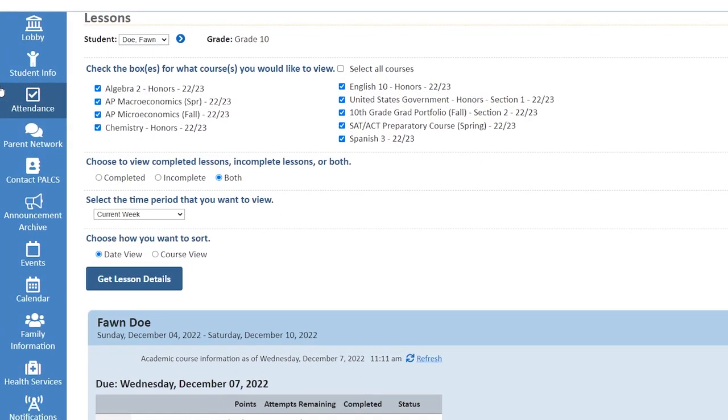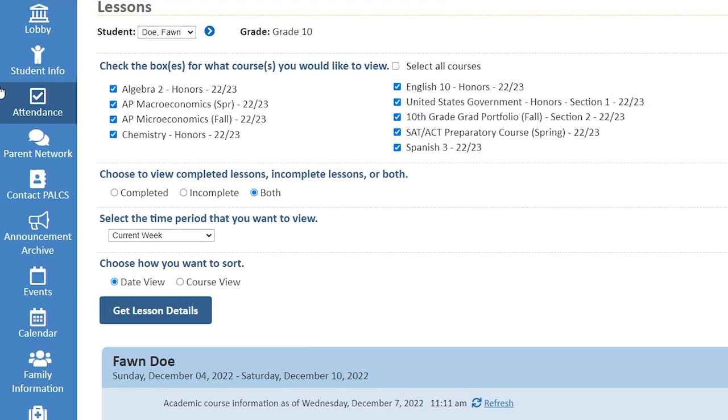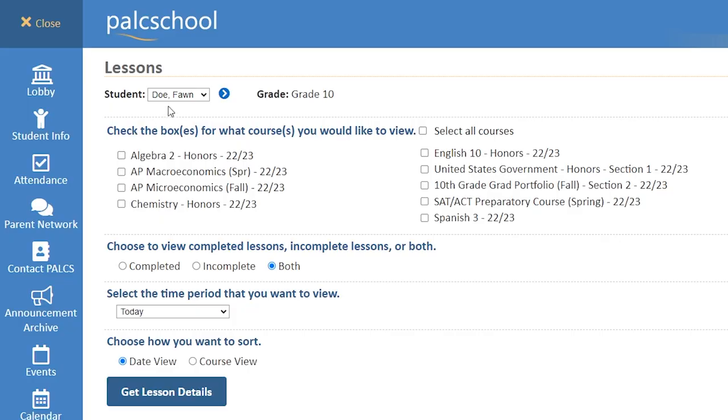In our lobby, you can dive deeper with the weekly lesson overview page. This gives a more detailed look into specific lessons that are due and assignments that are coming up, in order to help our students and families develop a schedule that works best for them. Parents with multiple students can easily navigate these tools.